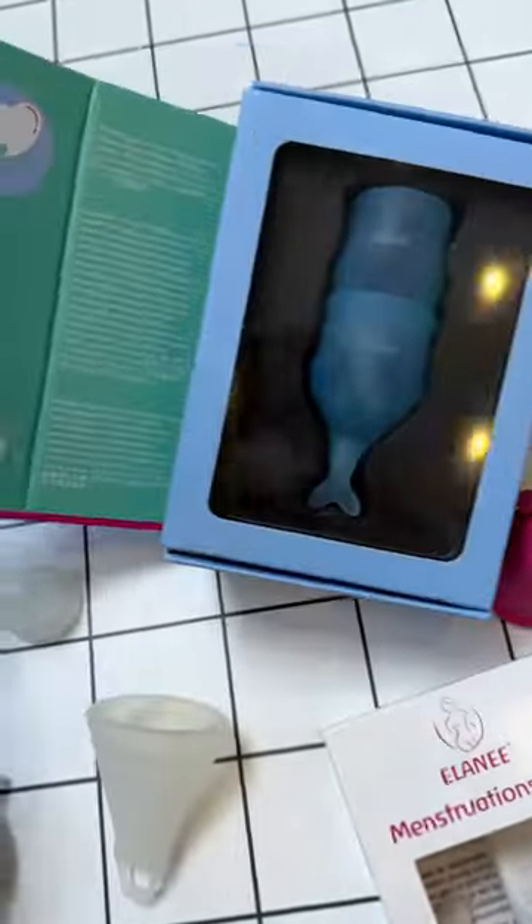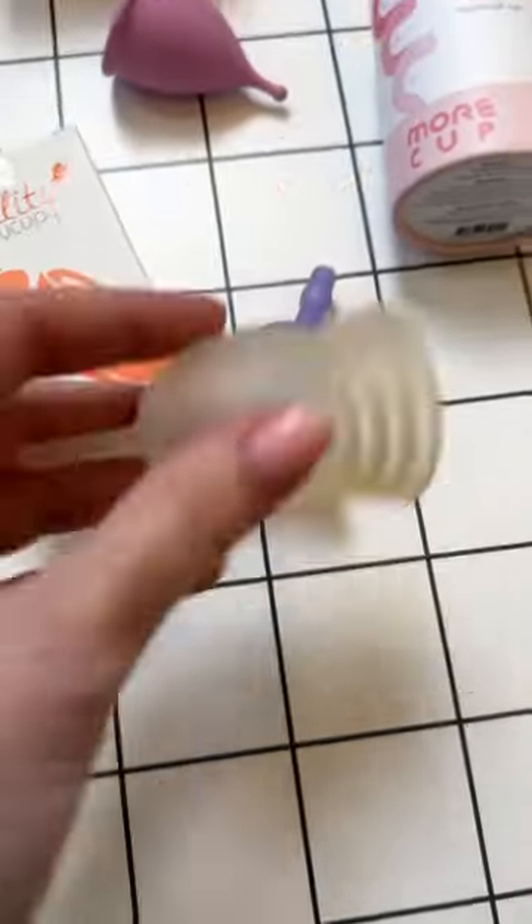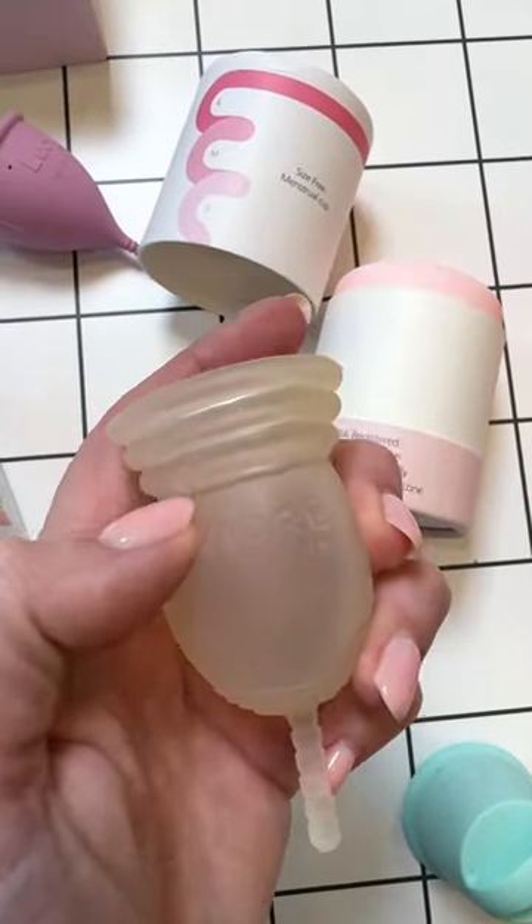This cup was going for cute, but I can't unsee that it has a boot. This cup is the first trim-to-fit that you can actually cut to your size.